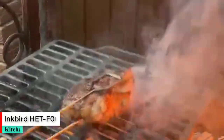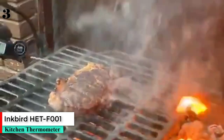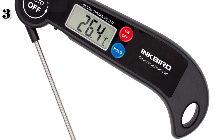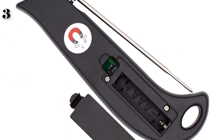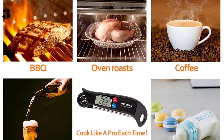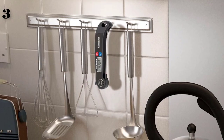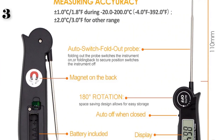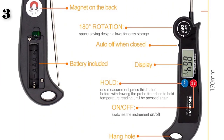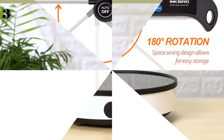Number 3 is the Inkbird IBBQ-F001 digital kitchen thermometer for oven, beer, meat, and BBQ cooking. Specs: brand Inkbird, model IBBQ-F001/BGH-H1C, max measuring temperature 120°C and above, digital display, household use, button battery power, display size 1.9 inches and under.